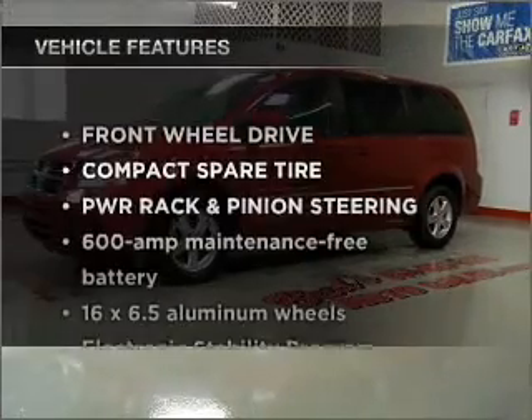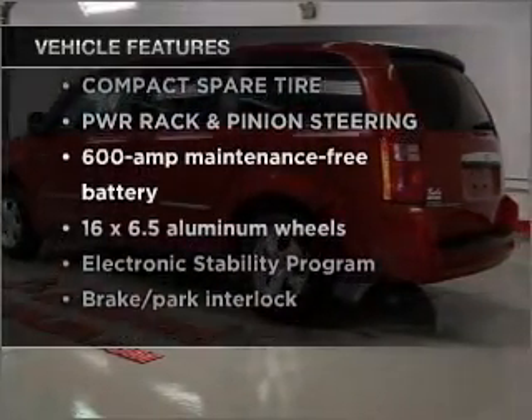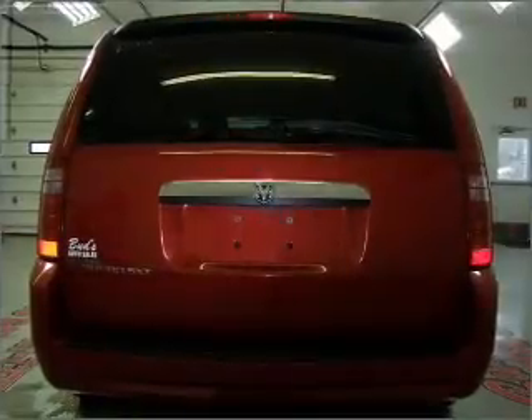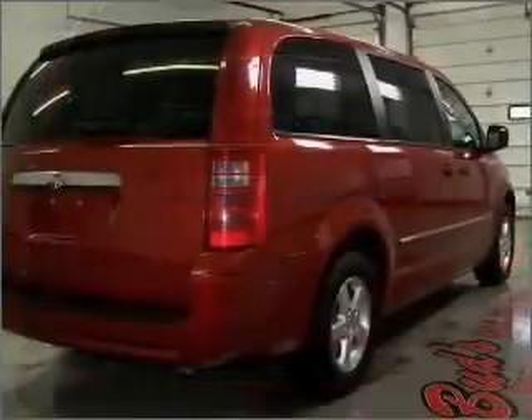Plus, enjoy these notable features that are included in this vehicle: air conditioning, power door locks, power windows, power steering, cruise control, an AM FM stereo with an MP3 player, and an adjustable tilt steering wheel.